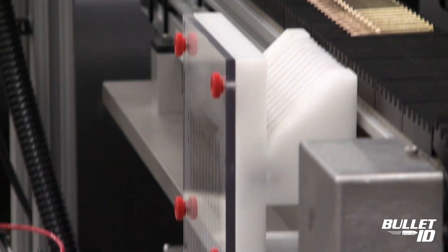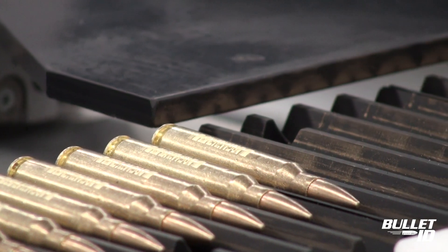Once etched, the now serialized ammunition is re-traded and placed in the automated packing process.